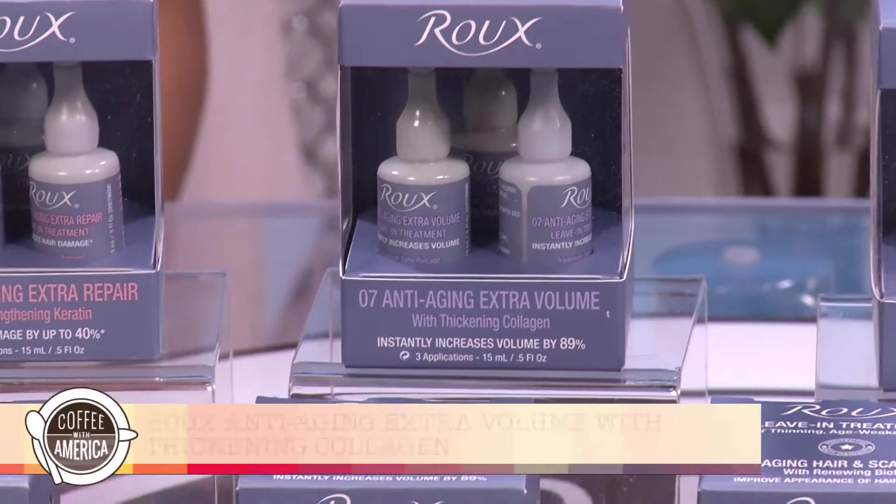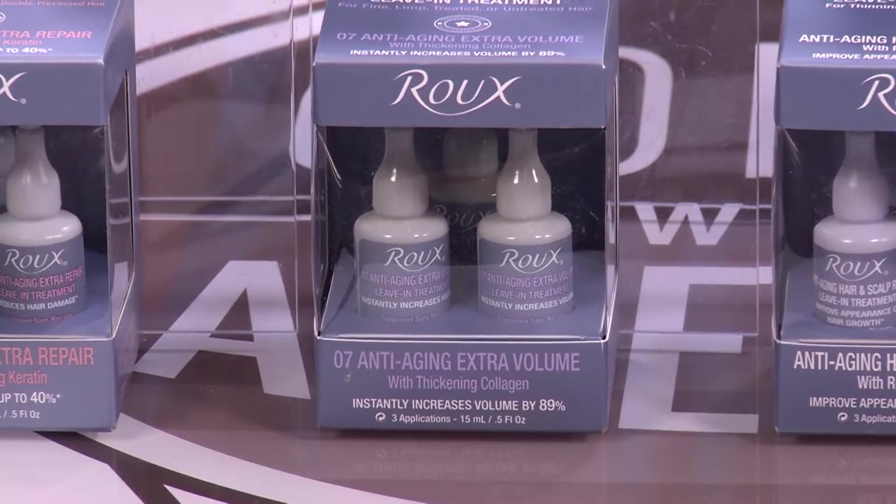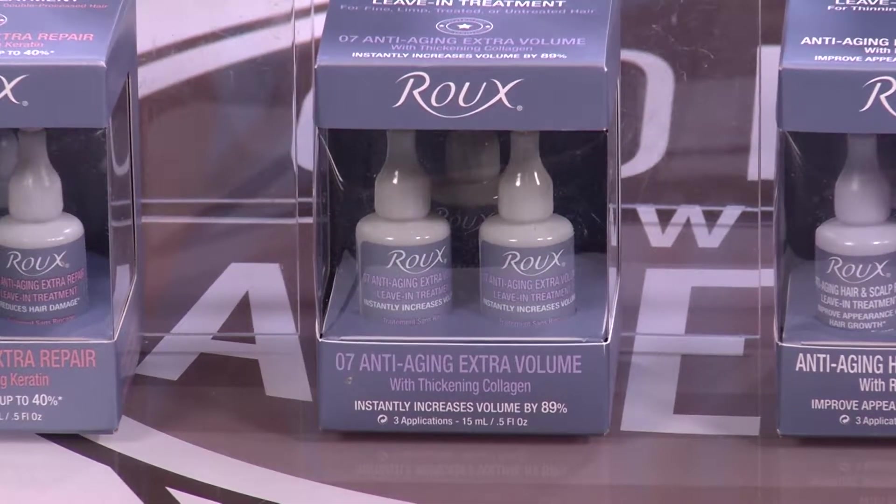Roo anti-aging extra volume with thickening collagen instantly increases volume by as much as 89% and leaves hair with a youthful shine.